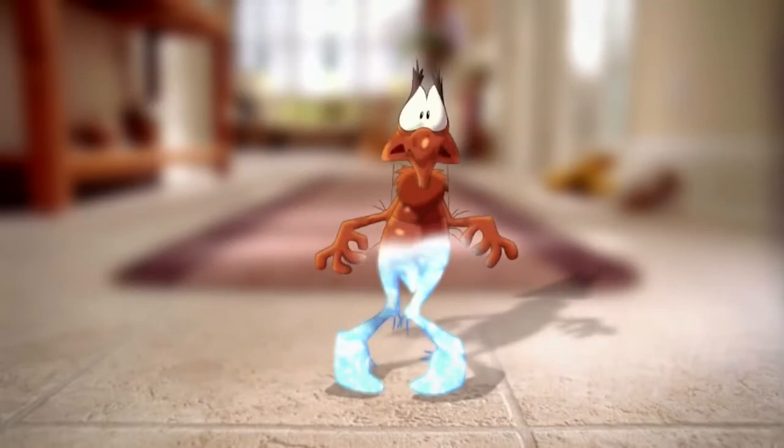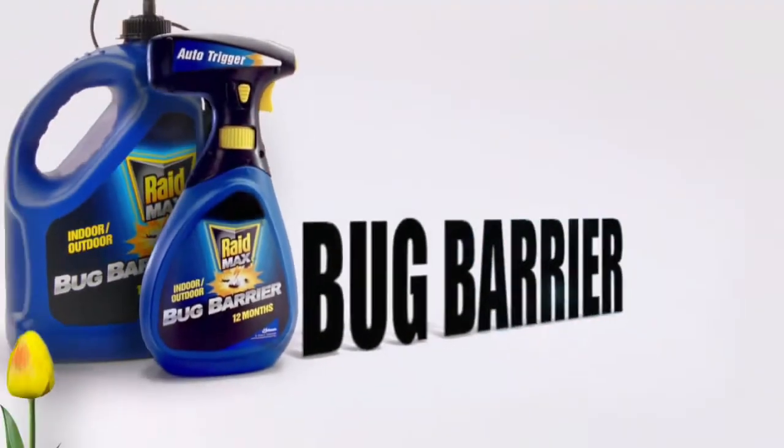I'm in! I'm out. Raid! Build a barrier indoors and out with Raid Max Bug Barrier.